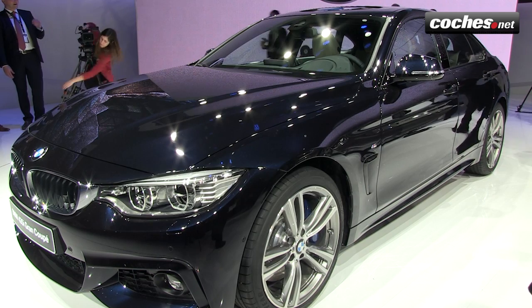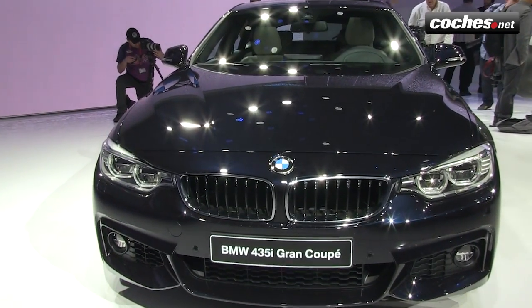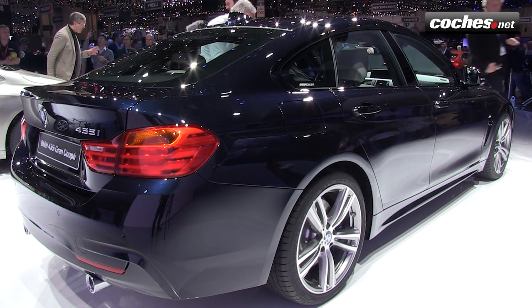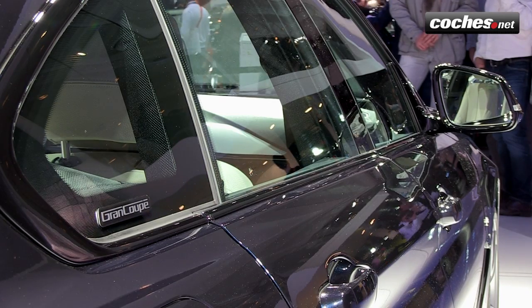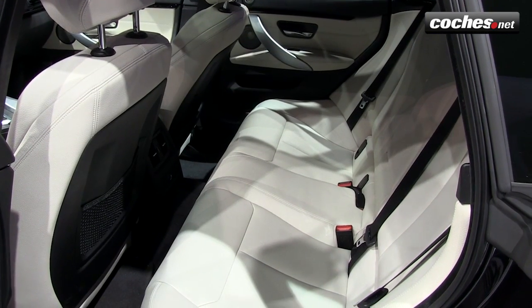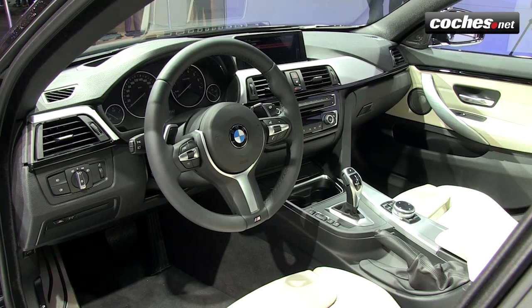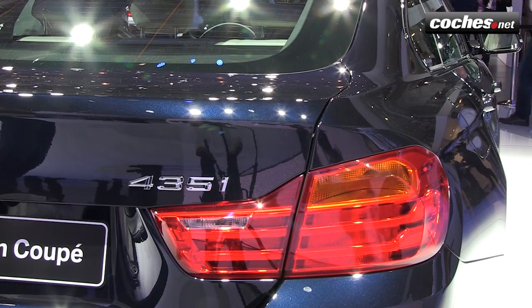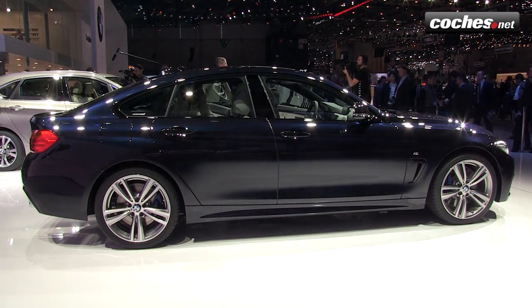A saloon derived from a coupé that in turn derives from another saloon. The Serie 4 Grand Coupé is a four-door variant of the Serie 4 D2, a model that originated from the Serie 3. With this, the Serie 3 and Serie 4 family grows to offer no fewer than six different body styles: Serie 3 saloon, 3 GT, 3 Touring, 4 coupé, 4 cabrio, and 4 Grand Coupé. A very similar strategy to what Audi has been doing for longer with the Audi A4 and A5.